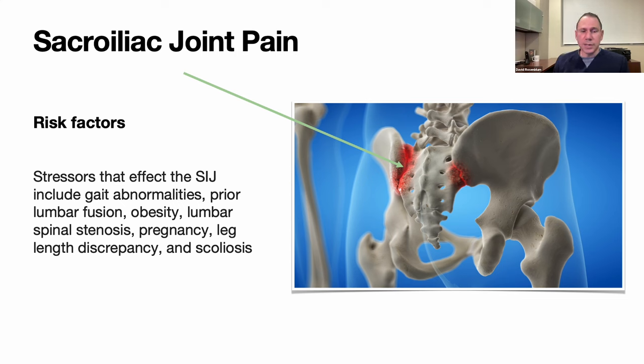The SI joint is one where I've had quite a bit of success with PRP — it's a lot safer than a steroid shot, and from the data and my personal experience, PRP tends to last longer than steroid. Sacroiliac joint pain presents as buttock pain, potentially radiating down the back of the leg and mimicking sciatica. It can be related to gait abnormalities, prior lumbar fusion, obesity, lumbar spinal stenosis, pregnancy, leg length discrepancy, and scoliosis.